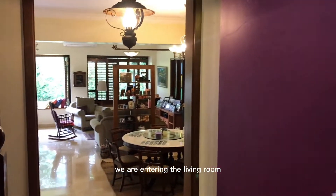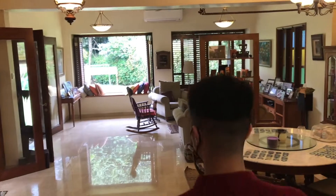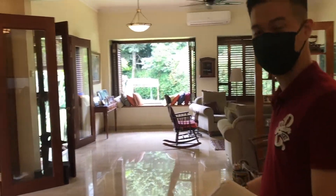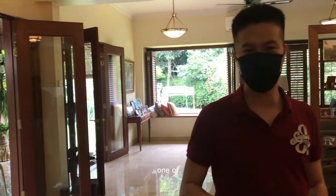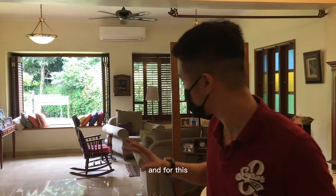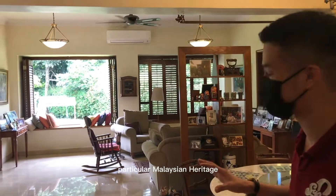So this is the entrance — we are entering the living room. Look at this space. One of the special things is it's never going to be designed generically. There's always a unique theme. For this particular property, you can see the unique theme is following a particular Malaysian heritage.